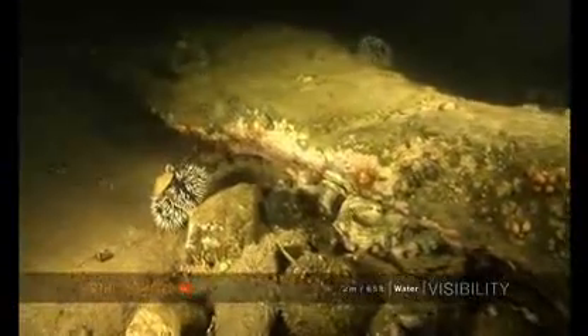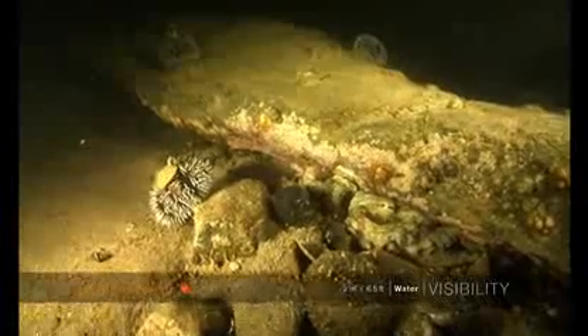Eventually the octopus, I think, tired of the attention I was giving it. It took a good look at me and decided to retreat into a little crevice — you'll see it reversing into an extremely small space. I decided to leave it alone; obviously I was interrupting its strike rate during its hunting.